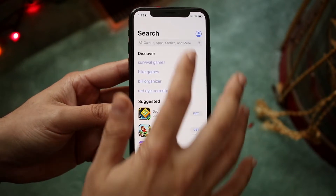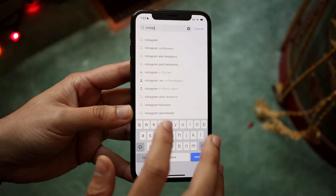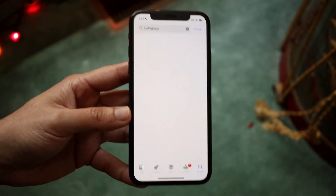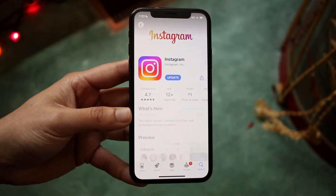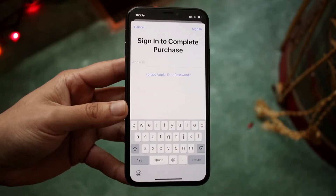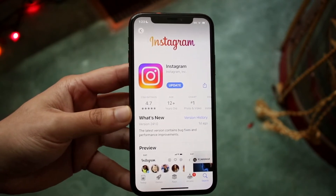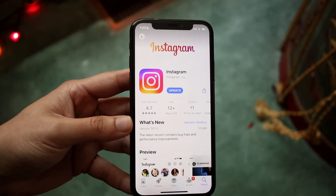So make your way over to your app store. You want to type in Instagram as you normally would and see if Instagram has any update available. So you can see right here we do have an update available. All you have to do is click here — you may have to sign into your Apple ID — but at that point you should be able to update, and that's really all you have to do.